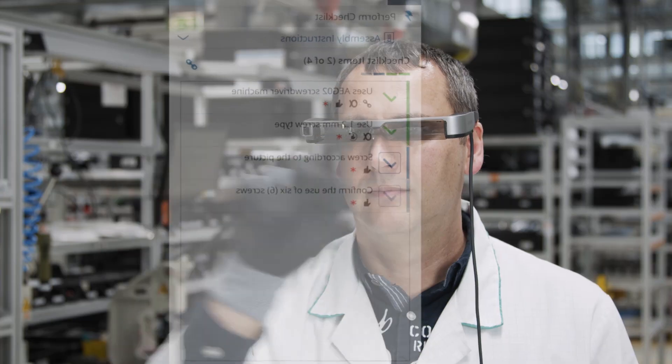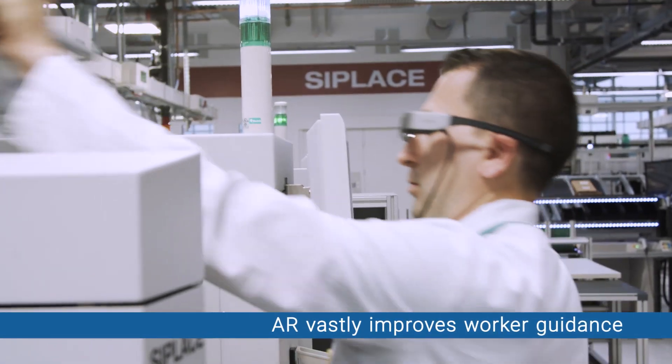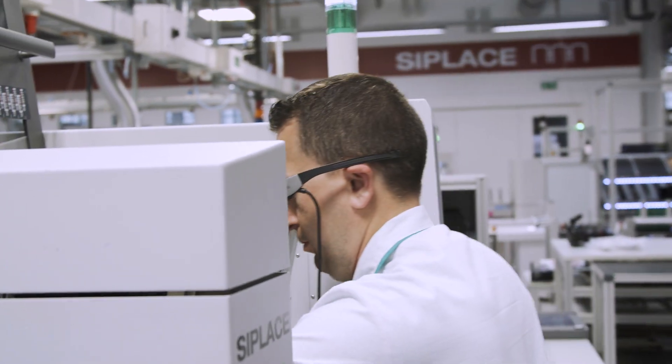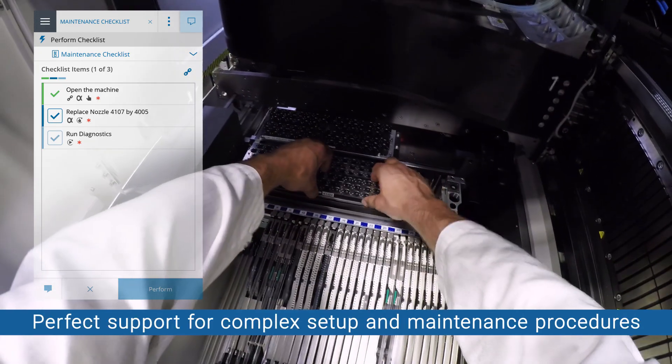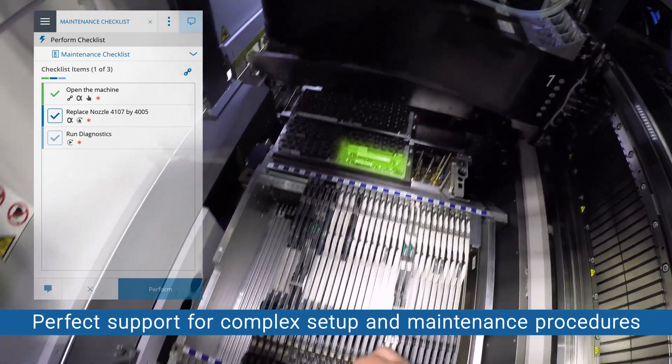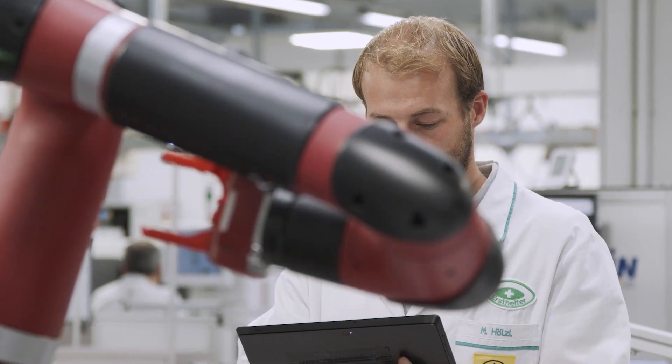Vastly improve worker guidance for better quality and yields. Augmented operator guidance and schematics give you the benefit of error-free setups and changeovers, plus faster, more efficient production processes — everything automatically synchronized with your production schedule.